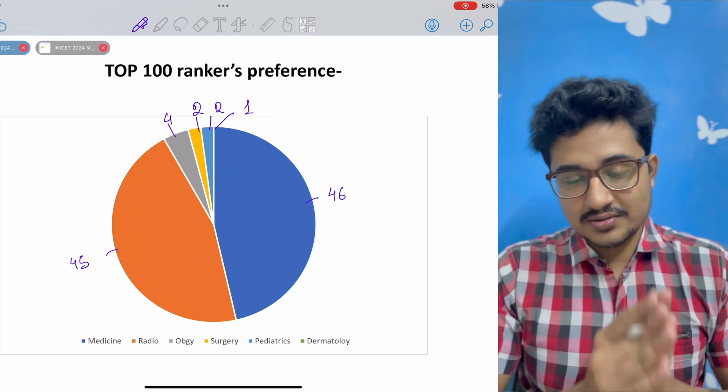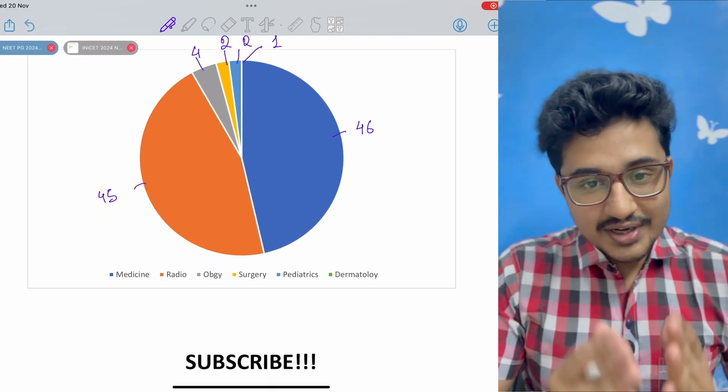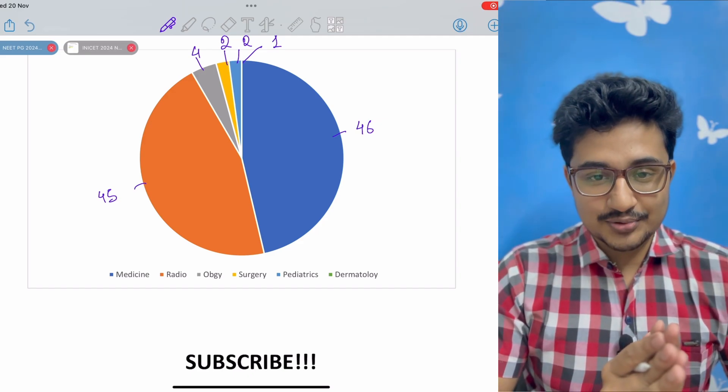Previous year, 4 toppers had taken dermatology. If you are new to my channel, do consider subscribing before I tell you the cut-offs.